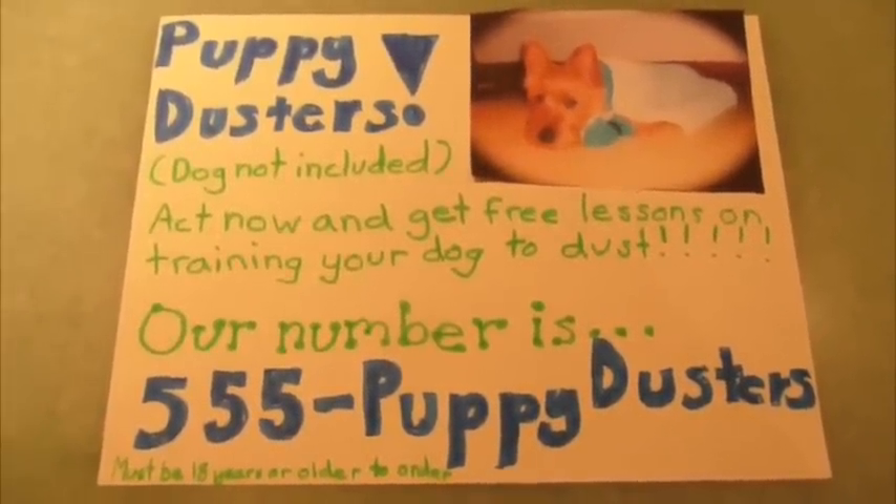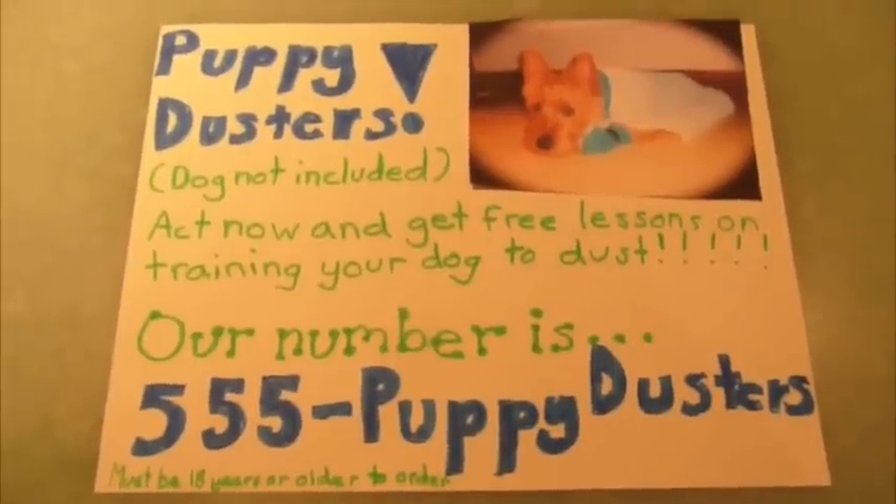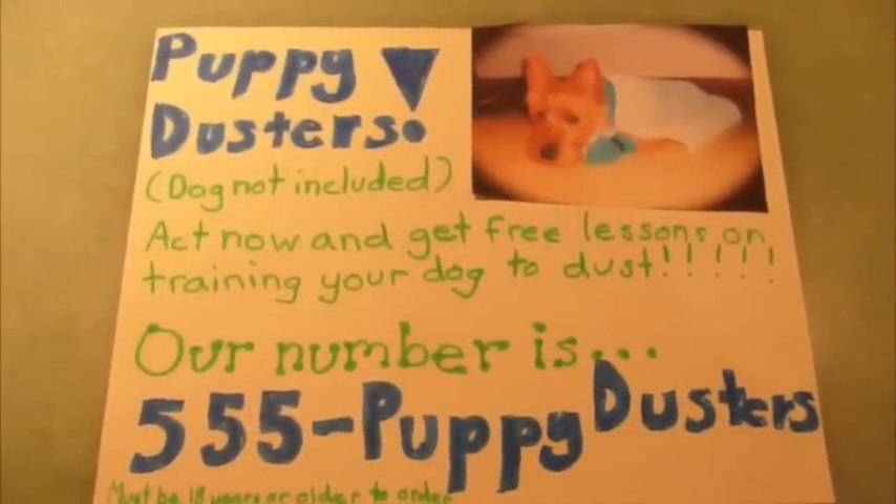If you don't want your house to be full of dust clusters, then you better hurry up and call Puppy Dusters. Dog not included. Must be 18 years or older to order.